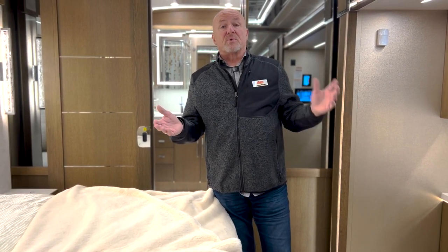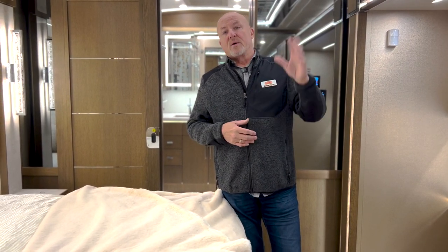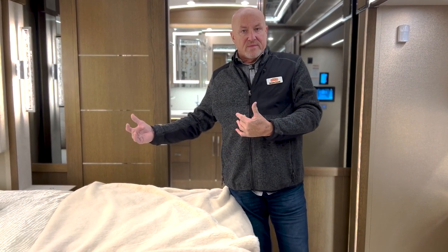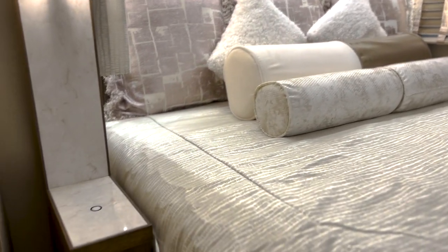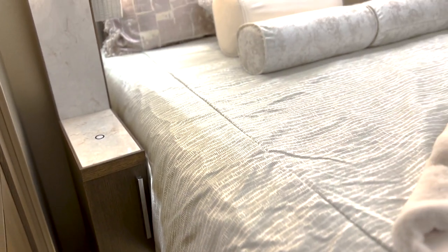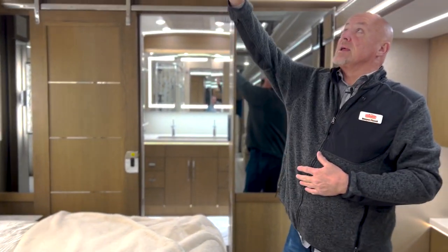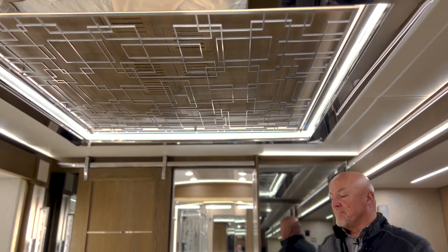The master bedroom can be completely closed off with a sliding door, separating the living space from the bedroom space. So if you have someone who's a night owl wanting to watch TV in the living room, someone else can retire to bed and have a nice, comfortable, quiet space. On either side of the bed we have phone charging stations — if your phone is equipped with the technology, you can simply lay it on the charging pad and it will charge without any wires or cords. The very nice ceiling features are carried throughout the coach as well.